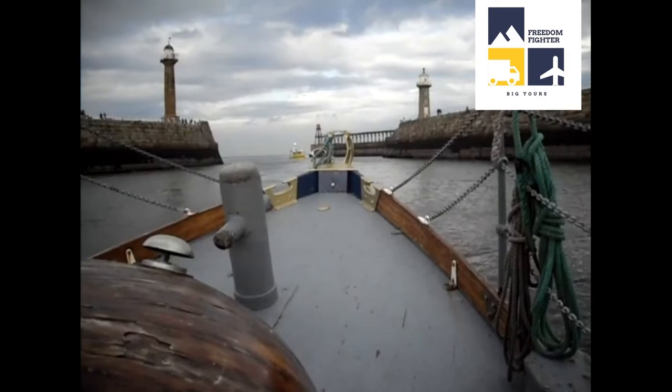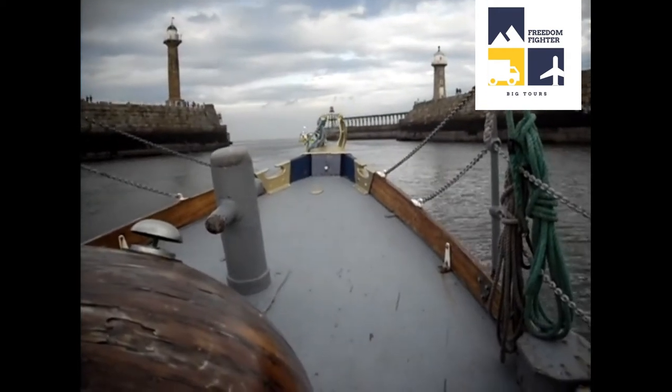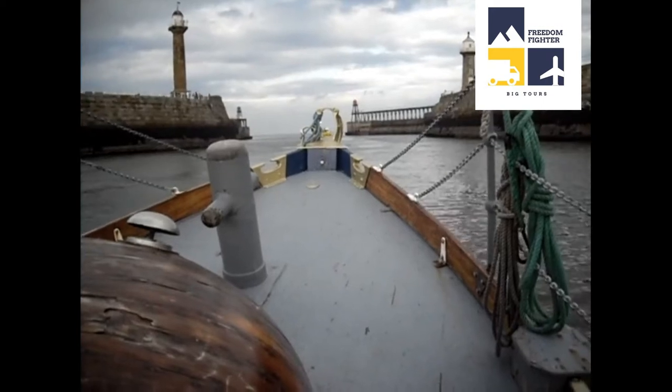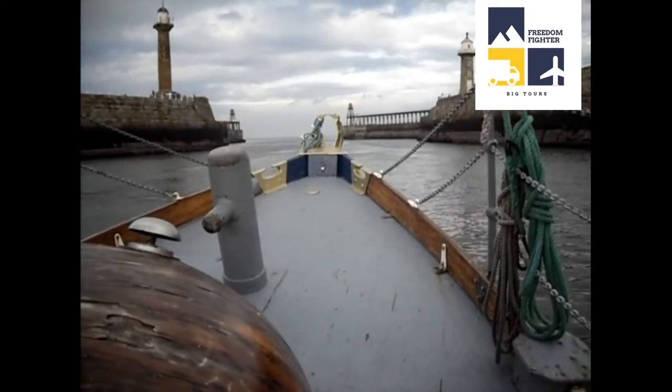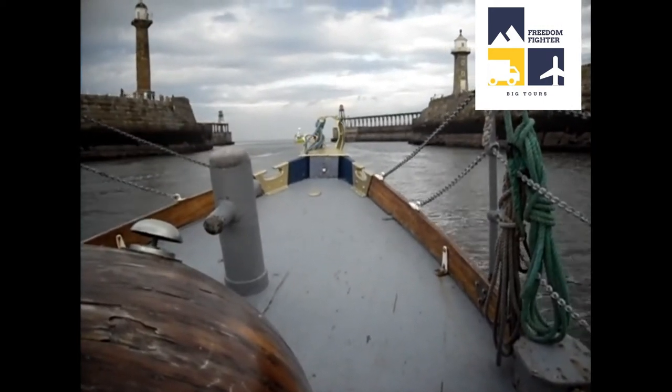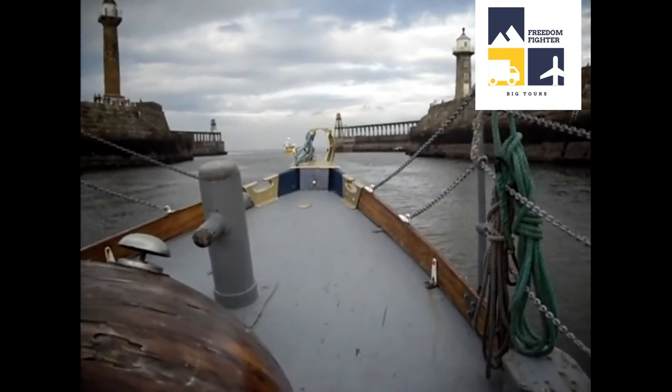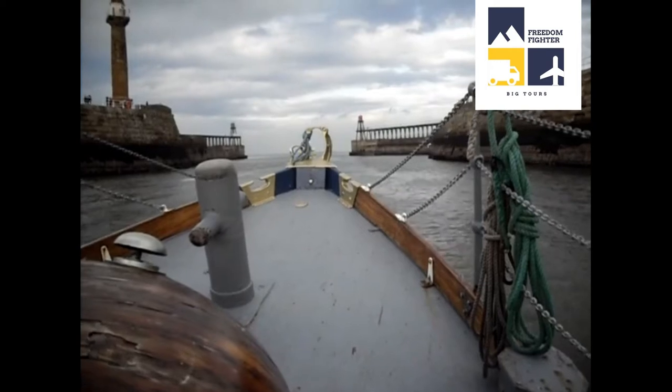Have you been on holiday? Yeah. On Monday and Tuesday the waves were breaking halfway between those. It's been quite something. It was a real big swell on Monday.